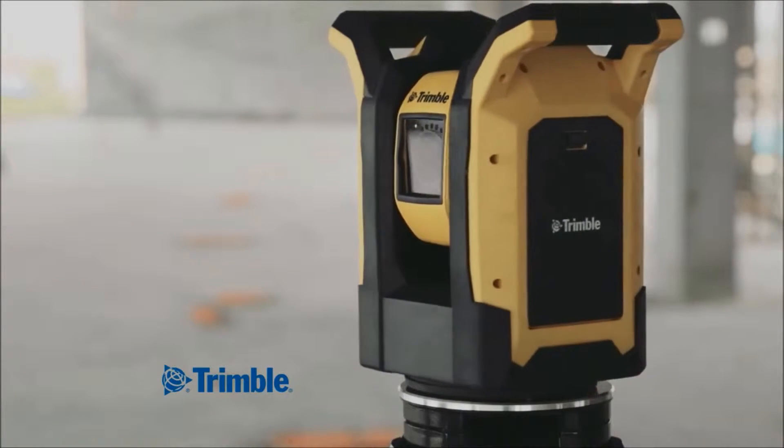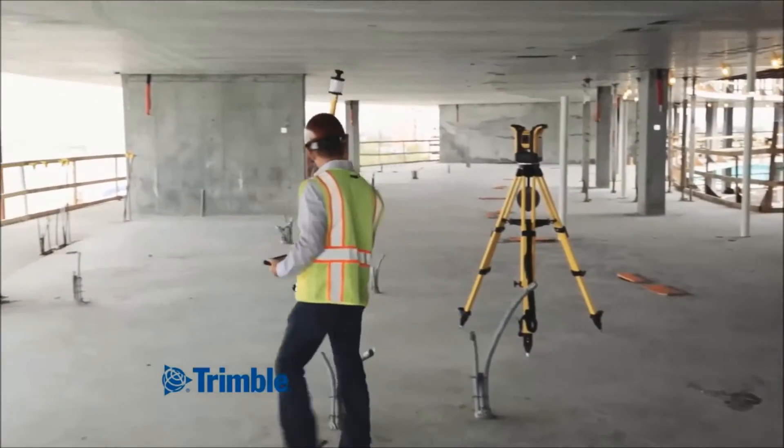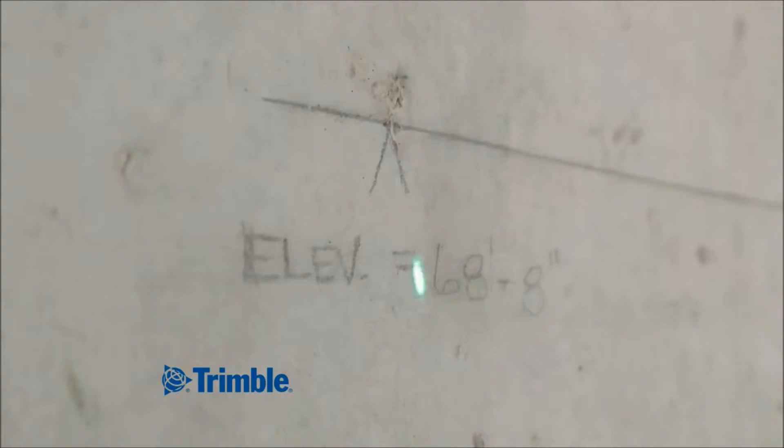After this quick automated routine, the unit is ready to provide any number of layout functions, whether using traditional rod-based layout or visual layout with a highly visible green laser to locate your points for your sleeves, hang-ups, or stub-ups.